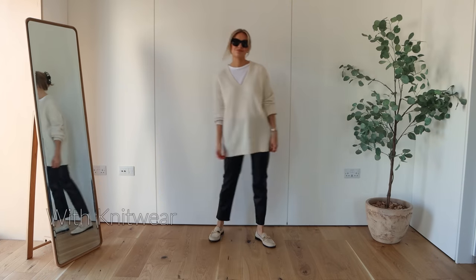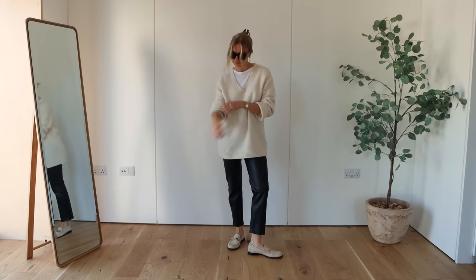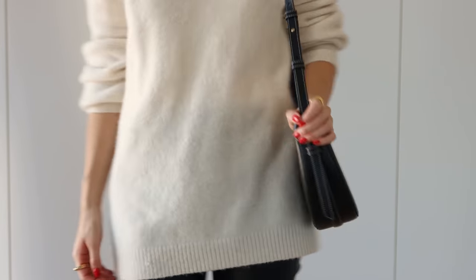So I wanted to show how I would do leather trousers with knitwear. I love this oversized knit from Arquette and it just strikes that nice smart casual balance. I've popped a white t-shirt under it just to give it a bit of layering and warmth.